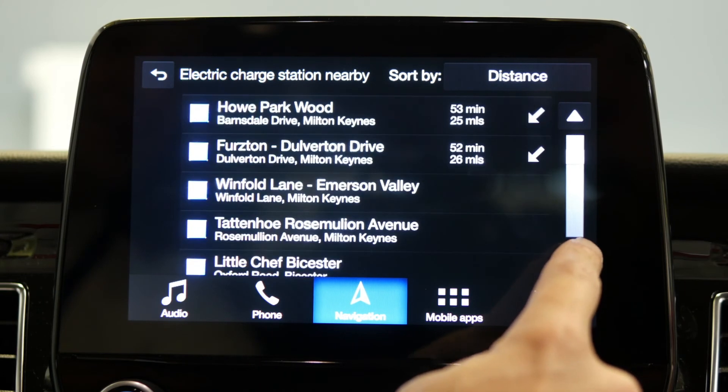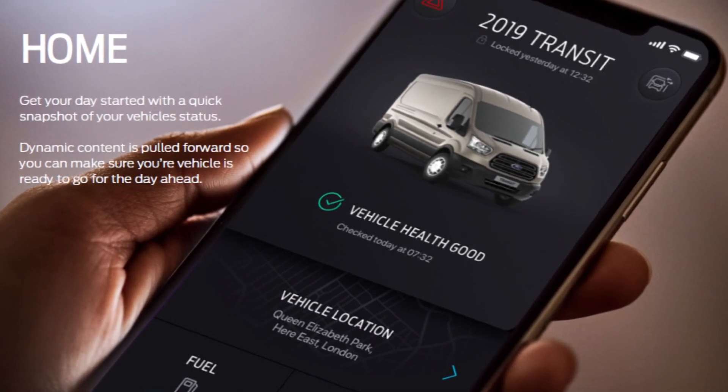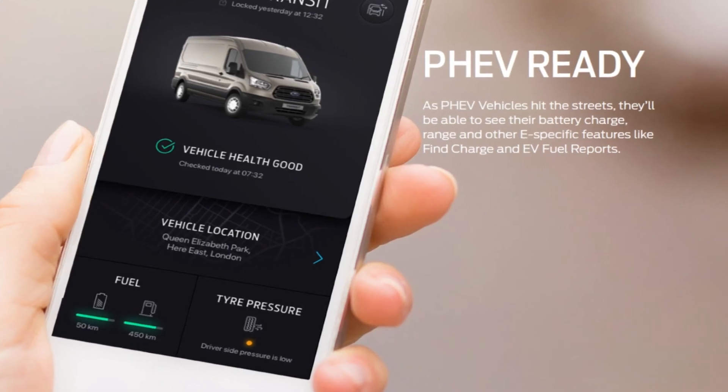Your customer is also able to locate electric charging points even by using the new Ford Pro system. So that means that whichever version of Ford Pass they use, they will never be far away from an electric point.